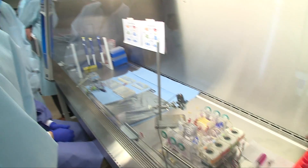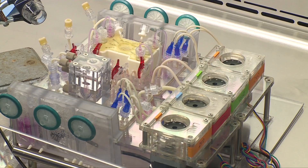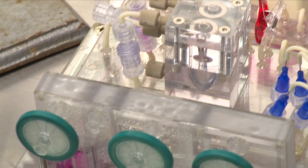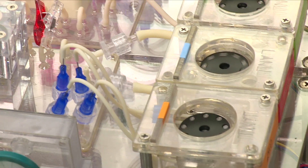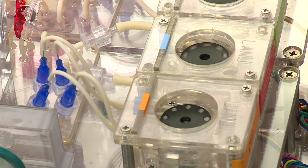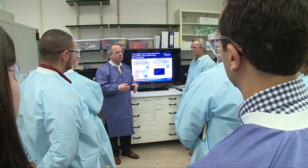The idea is that you have a rapid drug screening platform that enables high throughput. It will bridge the gap between cellular work or animal work and actual human clinical studies. And so it's drug screening, toxicology, threat agents, medical countermeasures — depending upon the customer, the need can be aligned to the need of the customer.